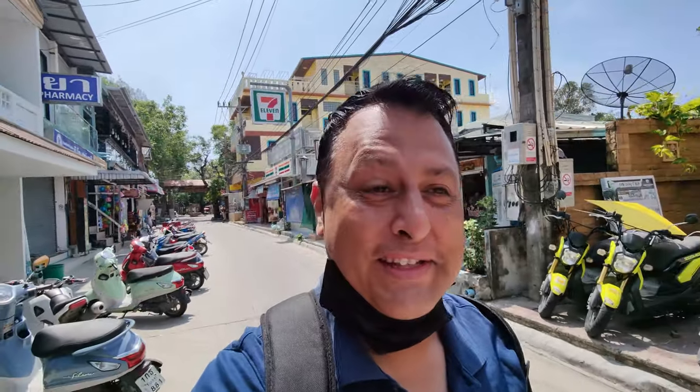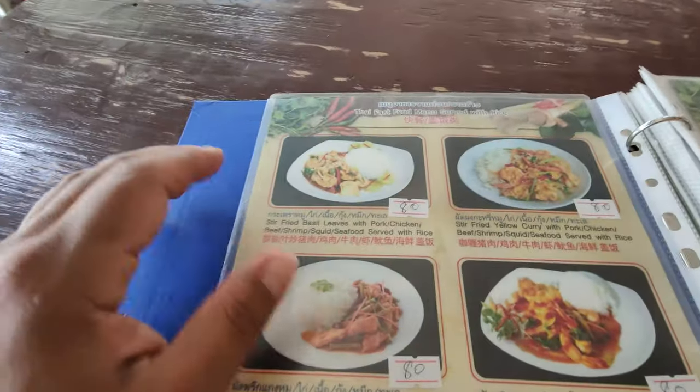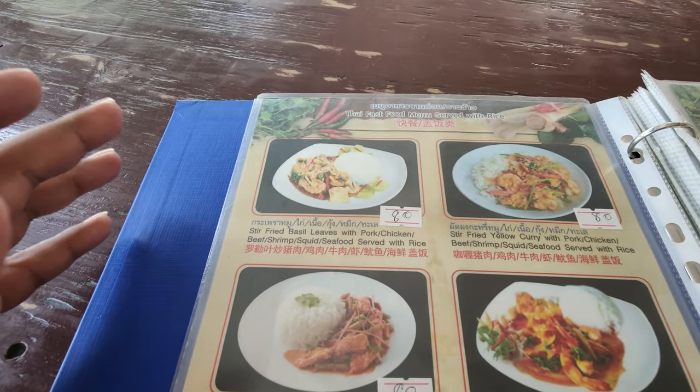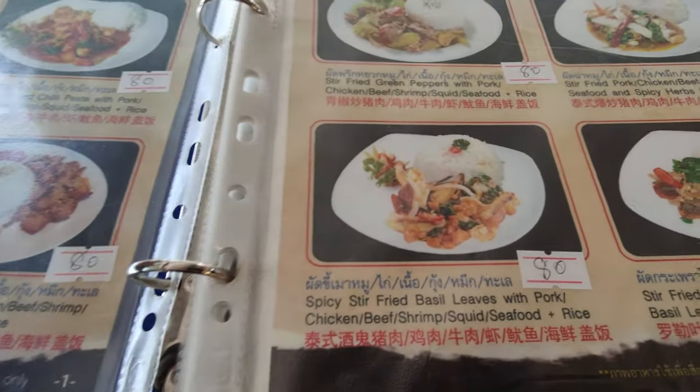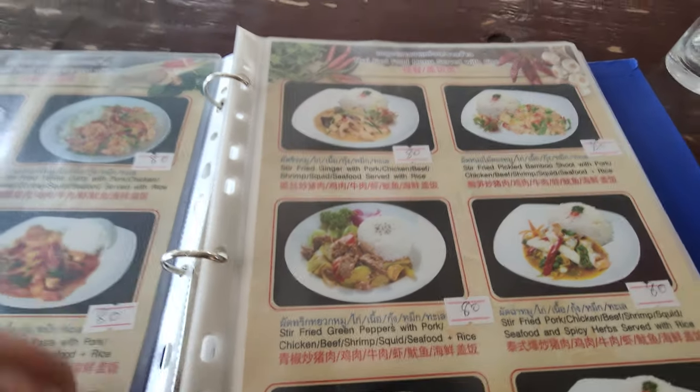The first thing we have to do is get some breakfast. I'm starting to get a little hungry. I'm looking at a menu right now from a vendor on the main road. Lots of protein with rice dishes starting off at 80 baht, which is about $2.50.